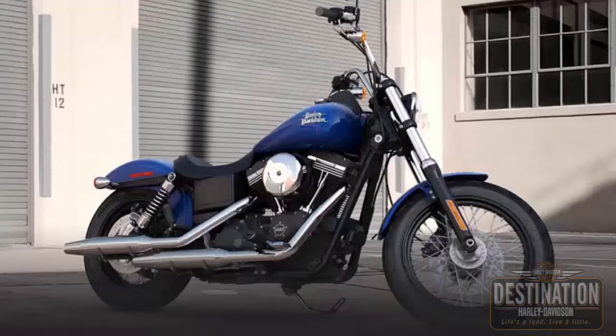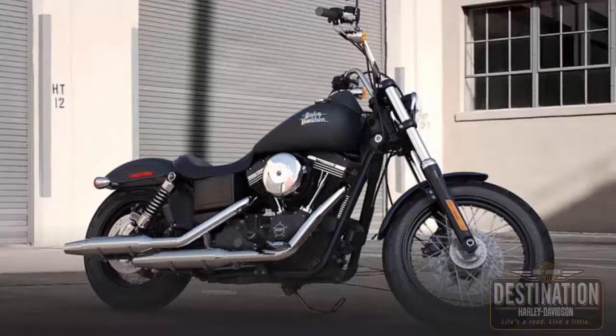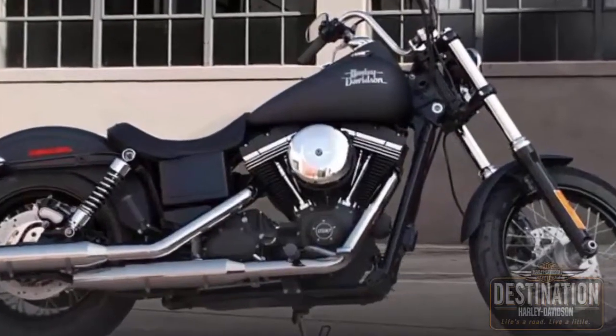The 2015 color options are Superior Blue, Hard Candy Quicksilver Flake Deluxe, Black Denim, Amber Whiskey, Vivid Black. Blackout powertrain.